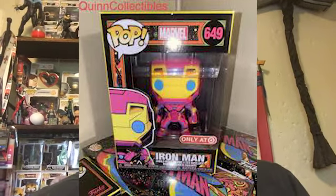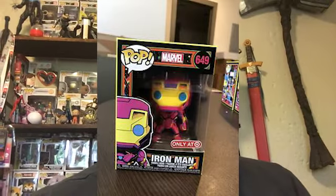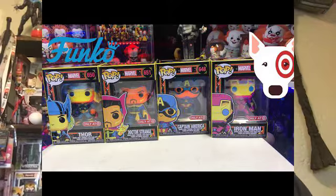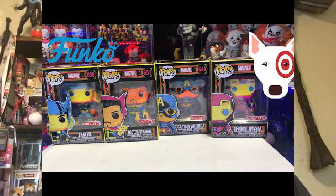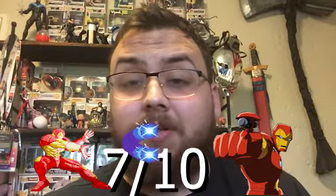On to the Iron Man — it looks really cool. My main problem with it is just that the Thor has the classic look and the Iron Man doesn't, which is just personal taste to me. I'm gonna give it a 7 out of 10, just because it glows as well, so that's gonna be really cool to have in the set.